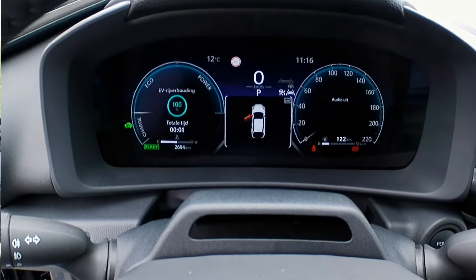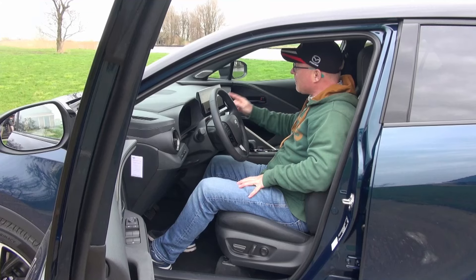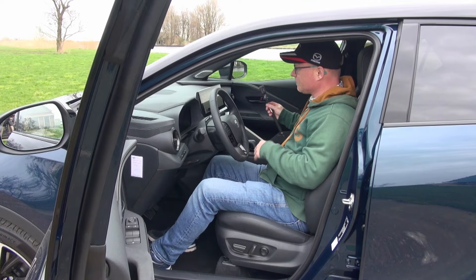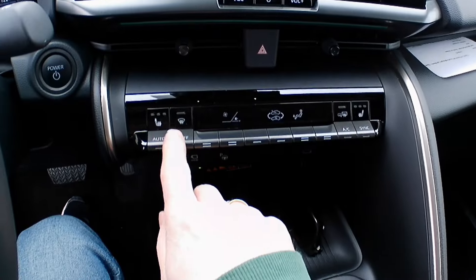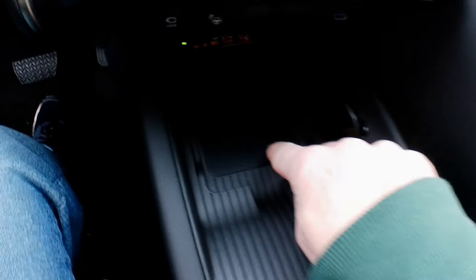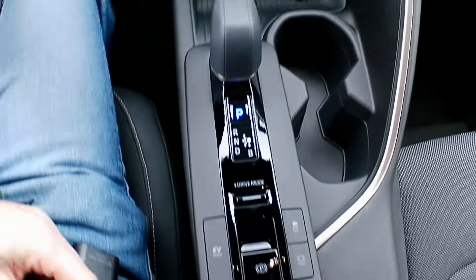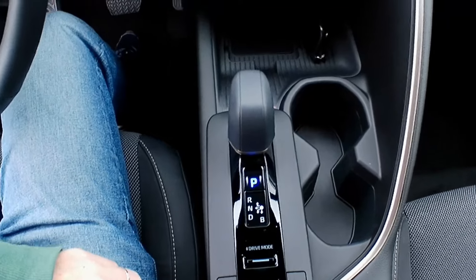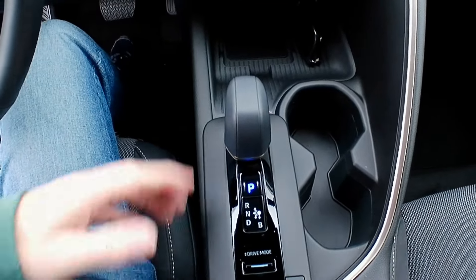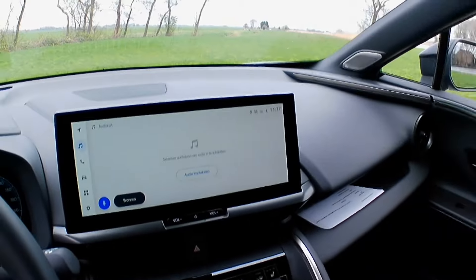The gauge cluster and infotainment screen are familiar from other Toyota models, and this system is aging really well. Under the screen there are physical buttons for the climate control, and below that is a wireless charger for your phone. The center console is very narrow — same as in the Prius — with two cup holders and the gear selector. There is nowhere to store sunglasses, which would be a nice addition.